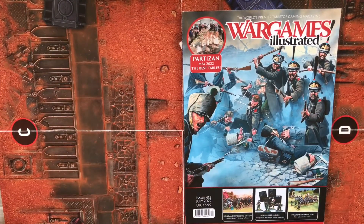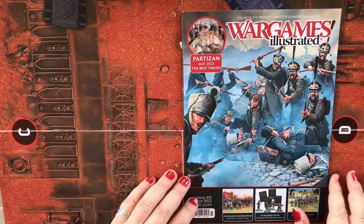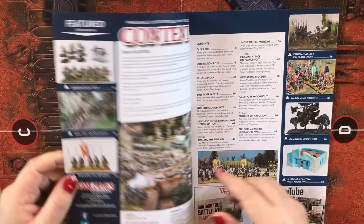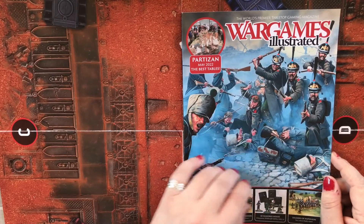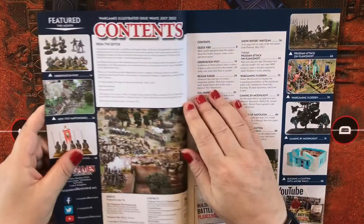Hi everyone, welcome to today's video. It's late, I do apologize for that. It's the July 2022 issue, 415 of Wargames Illustrated. Some great artwork on the front — I think these are French against some Russian Jaegers, French guardsmen versus Russian Jaegers. It's lovely. A lot of the artwork that you get on the front of Wargames Illustrated comes from Osprey Publishing, who do some really great color plates in their books.